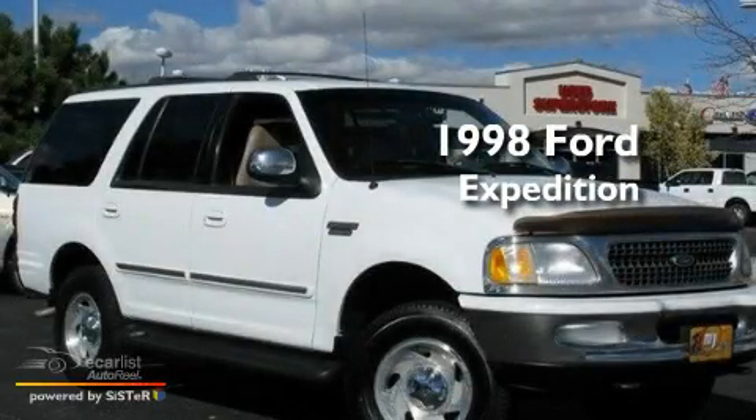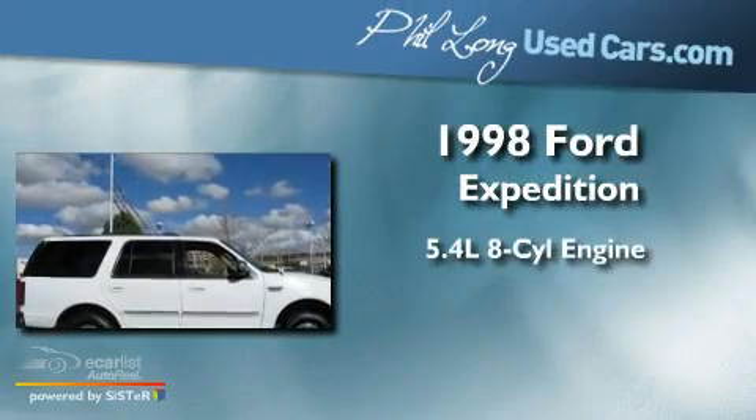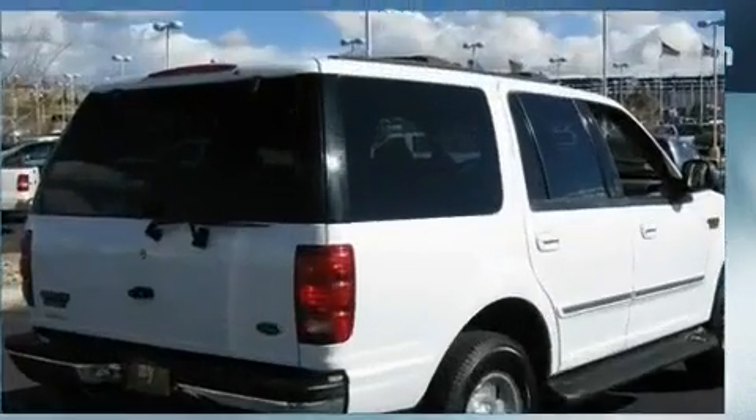This is a 1998 Ford Expedition. It features a 5.4 liter 8-cylinder engine, an automatic transmission, and 4-wheel drive.